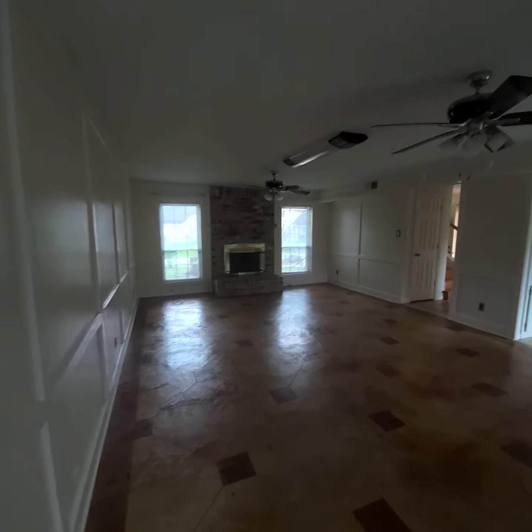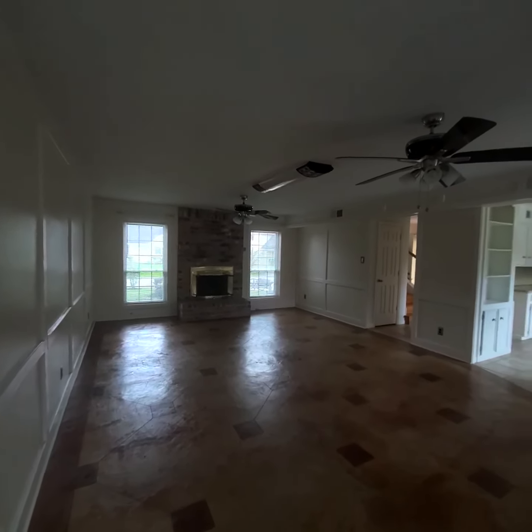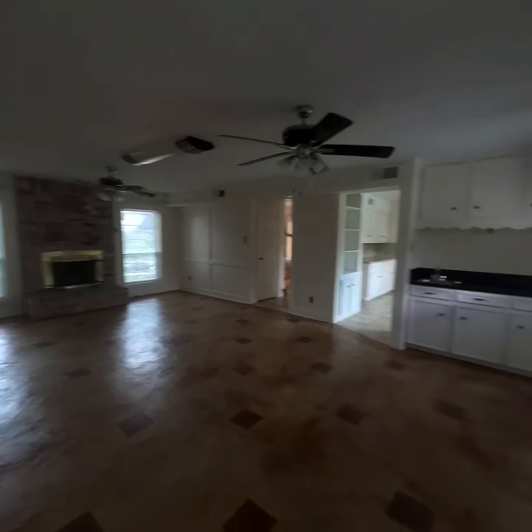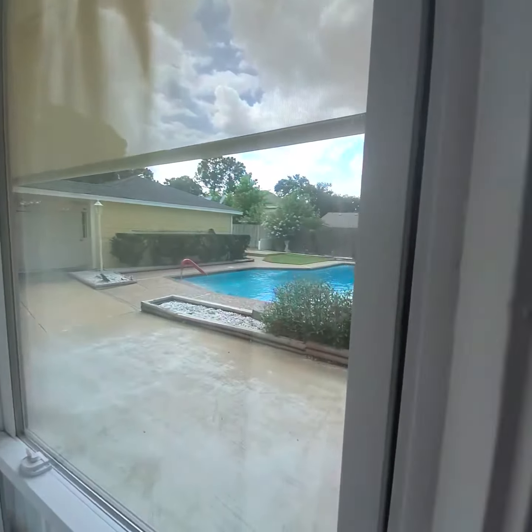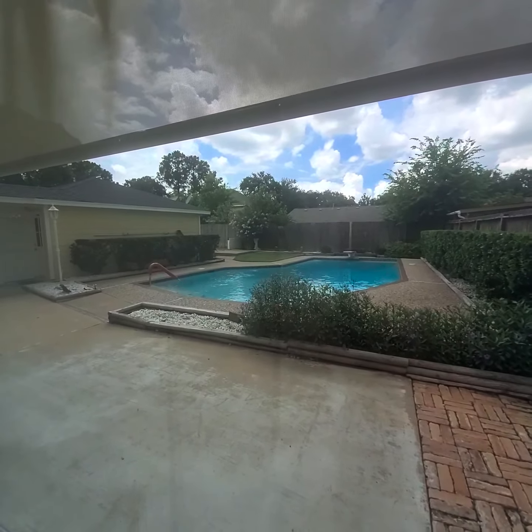Everything looks good. I'm looking for any settlement — they just recently painted, so that's good. From here, here's your view of the pool. It's a really cute house; this is very well maintained.